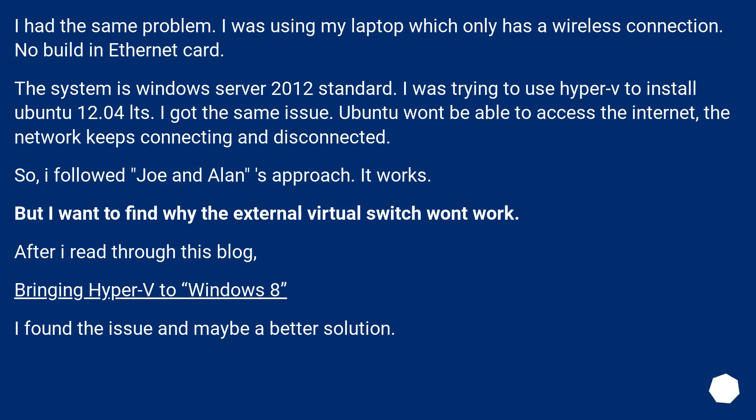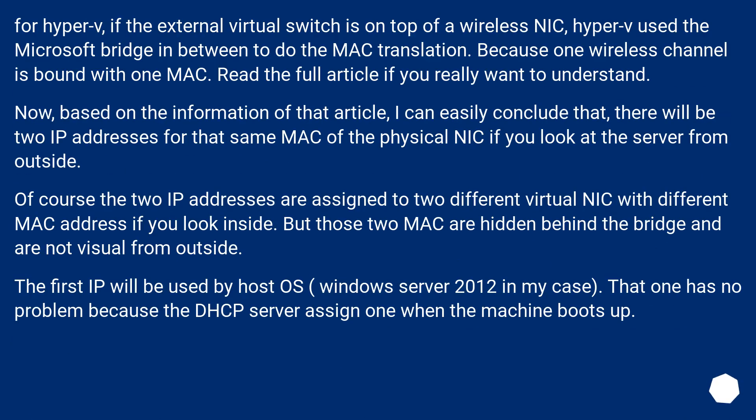But I wanted to find out why the external virtual switch won't work. After reading through the blog post 'Bringing Hyper-V to Windows 8,' I found the issue and maybe a better solution. For Hyper-V, if the external virtual switch is on top of a wireless NIC, Hyper-V uses the Microsoft Bridge in between to do the MAC translation, because one wireless channel is bound with one MAC. Read the full article if you really want to understand.